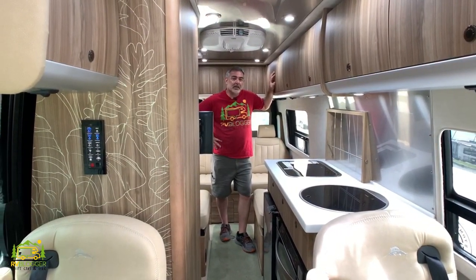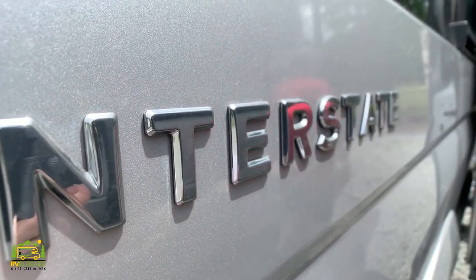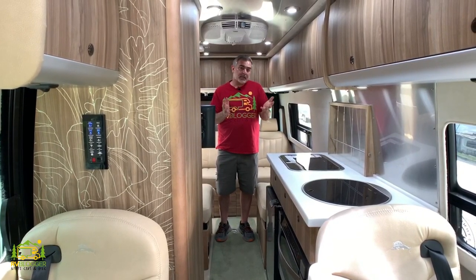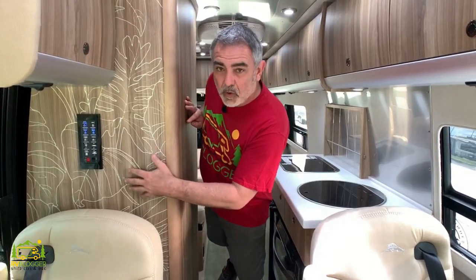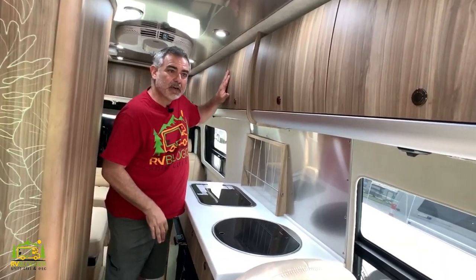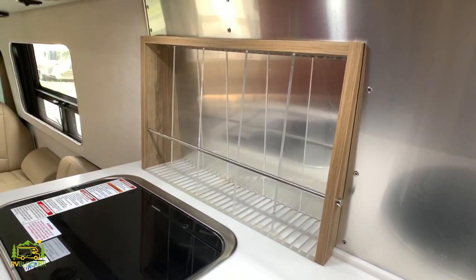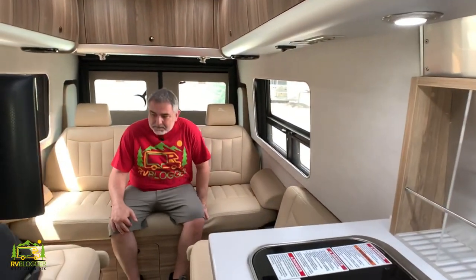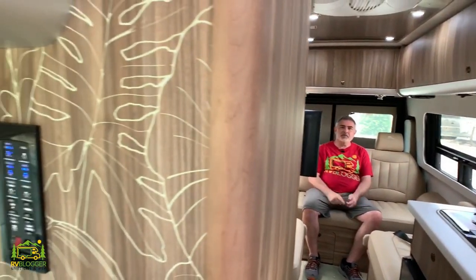Here we are in the Airstream Touring Coach Tommy Bahama edition, which is essentially like the Airstream Interstate Lounge except it has all the finishes that go along with the Tommy Bahama theme. Some finishes include artwork on the wall and different cabinet finishes. There's a nice liquor bottle holder, and it's got that teak wood feel you'd expect in a Tommy Bahama design. The finishes are really beautiful — it feels like you're inside a really upscale boat cabin.